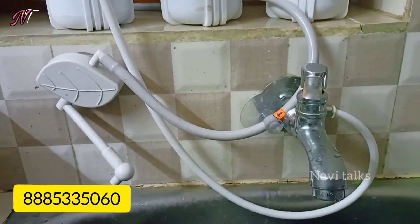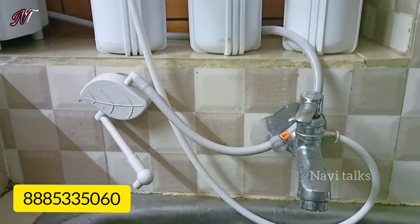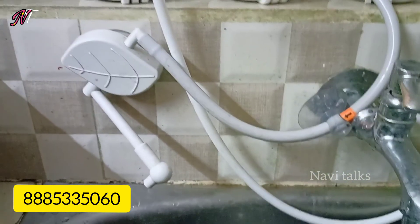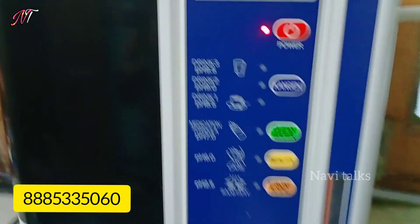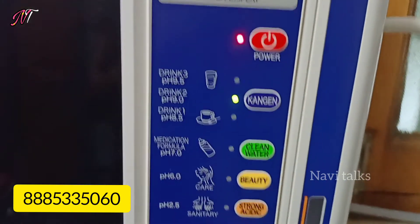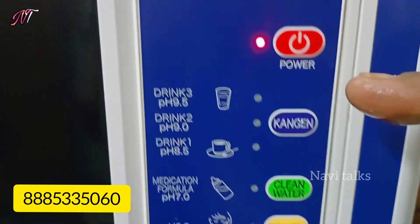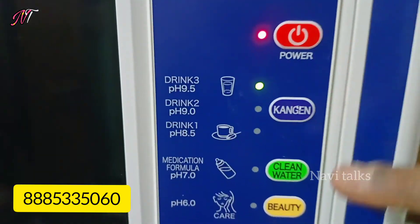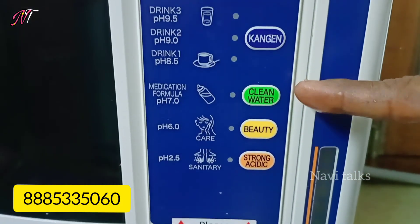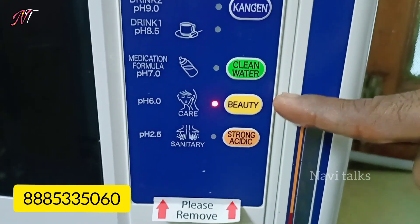If you are interested in the water filter, for 4 liters or 3 liters of water, it is very important. You can try to get more details. You can share this video with friends and family members. If you like this video, please like, share, subscribe to our channel, and thank you for watching.